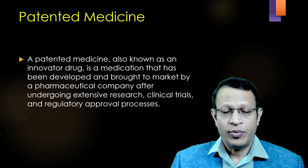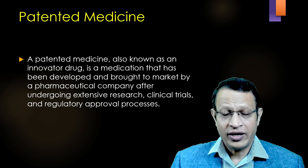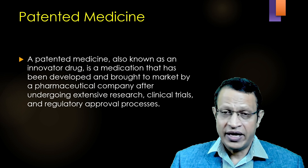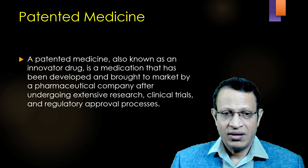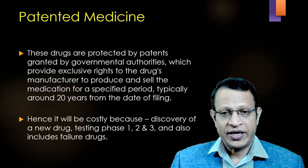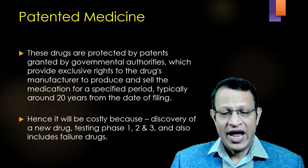First, let's understand about patented medicine. A patented medicine is also known as an innovator drug or a research drug. It is a medication that has been developed and brought to the market by a pharmaceutical company after undergoing extensive research, clinical trials, and regulatory approval process. These drugs are protected by patents granted by respective government authorities, which provide exclusive rights to the drug's manufacturer to produce, to sell, to distribute, and fix the price.